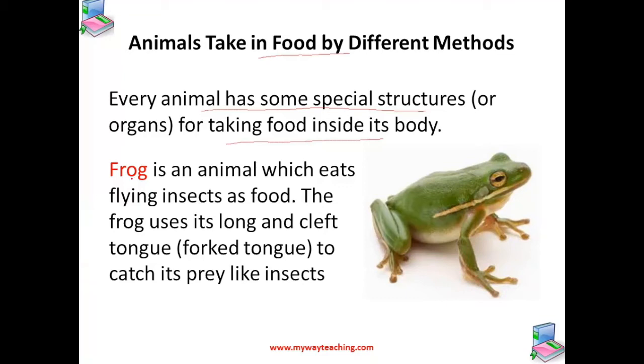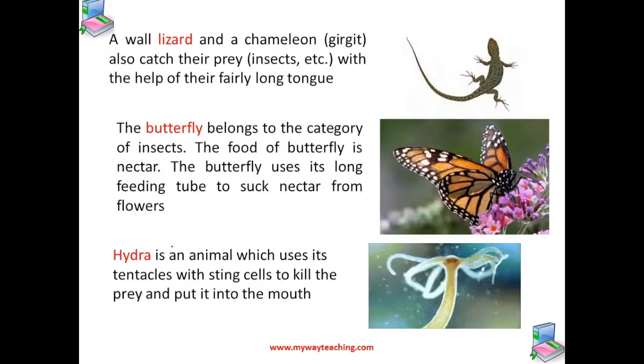For example, a frog is an animal which eats insects, and the frog uses its long and cleft tongue to catch its prey like insects. A lizard or a chameleon also catches insects with the help of their fairly long tongue.